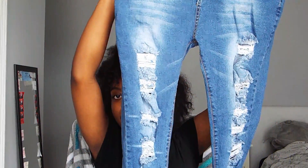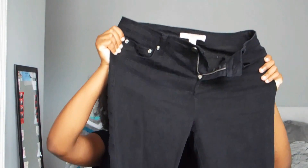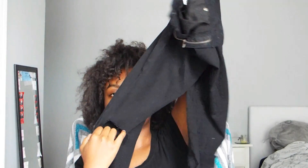Then I got these jeans — look at the ribs, these are so cute. They're just black jeans, but the texture of them is great. They just have slits in the knees. These get really linty though, so every time I wear these I have to go over them with a lint roller.